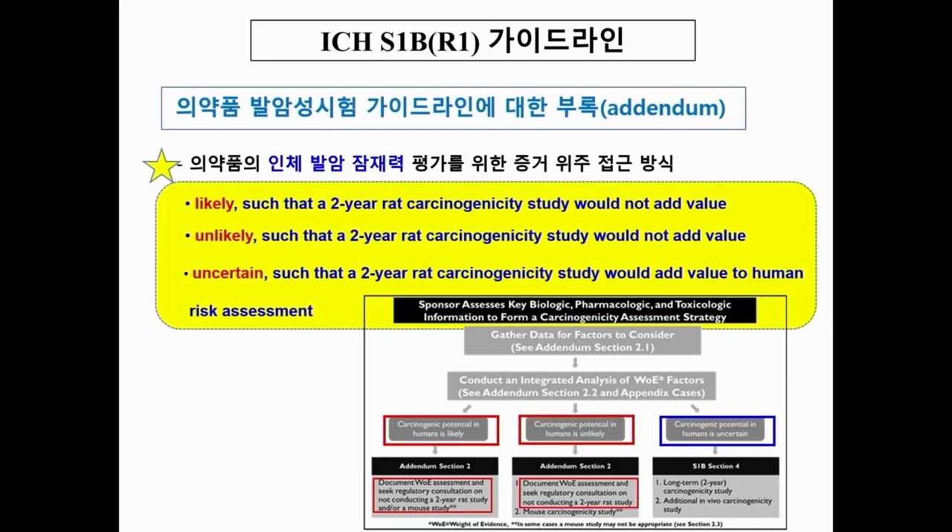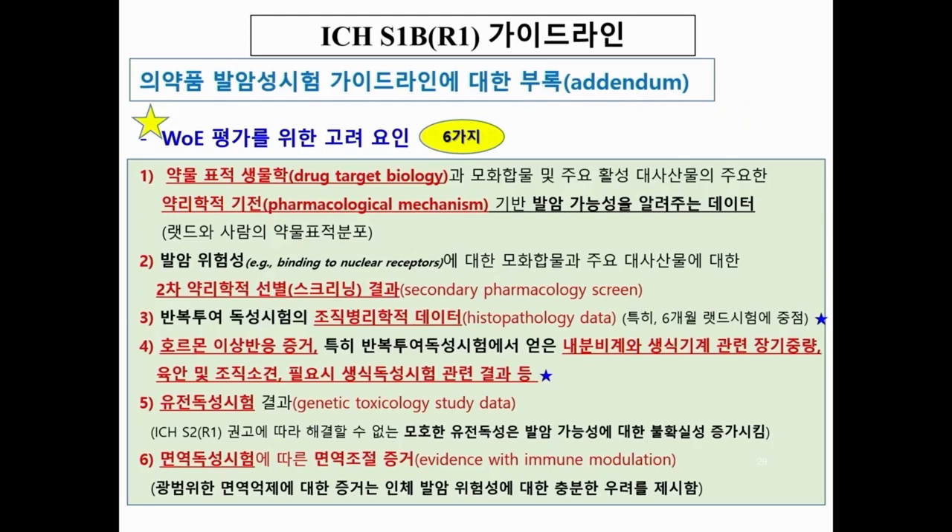If there is no carcinogenicity potential in humans, the weight-of-evidence document needs to be completed, and regulatory consultation must be conducted. In principle, the mouse carcinogenicity study still needs to be conducted, though in some cases it may not be appropriate. For the uncertain category, the two-year rat carcinogenicity study needs to be conducted, as well as an additional in vivo carcinogenicity study — both are required.